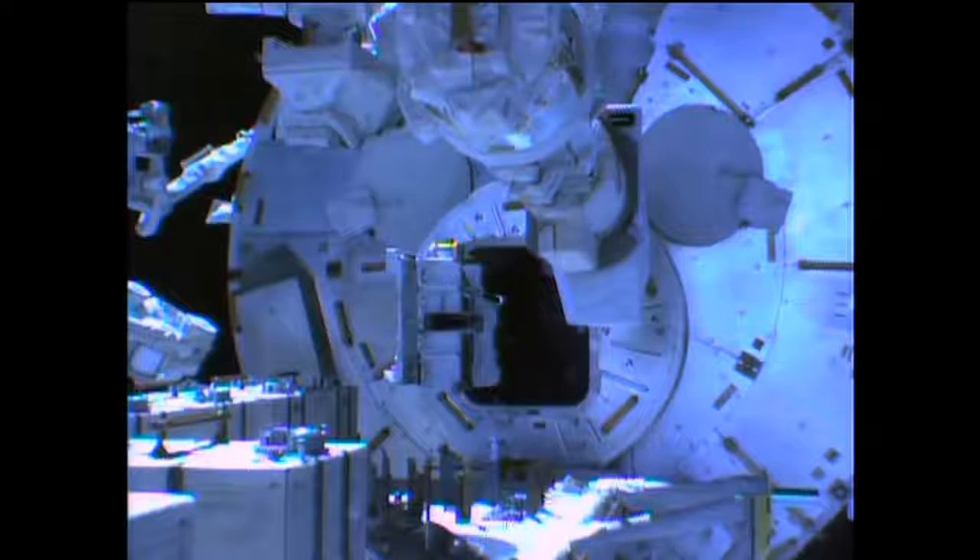Today three CubeSats were deployed. One satellite was developed by the Vietnam National Satellite Center in cooperation with Tokyo University in Japan. That satellite is a kind of skill training and development project for young engineers in Vietnam, to help train them in how to develop spacecraft using small satellites. We are very honored to cooperate with the Vietnamese people on this satellite.